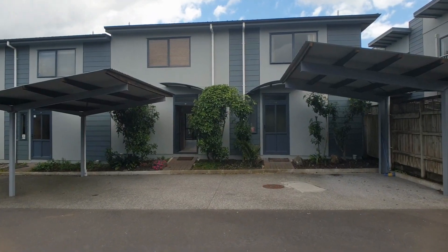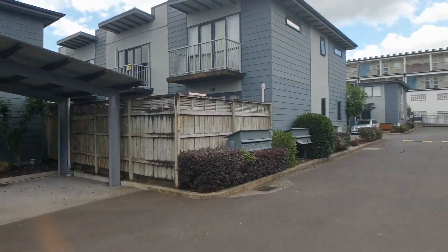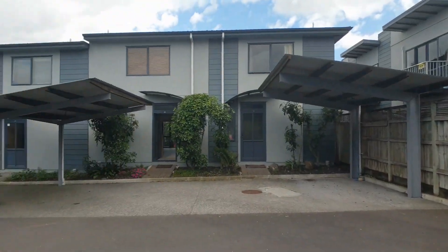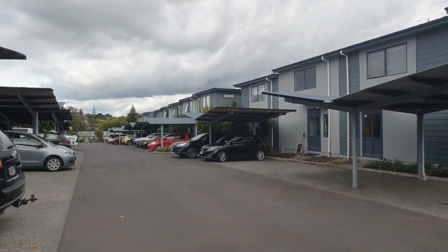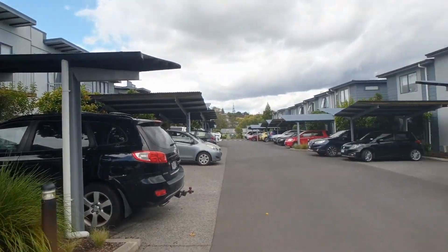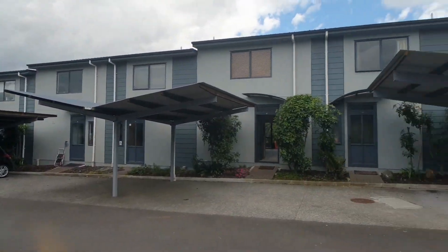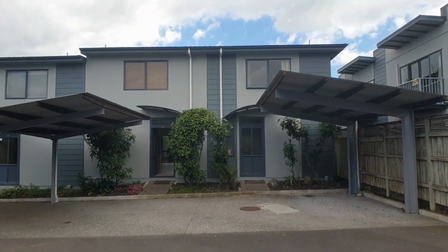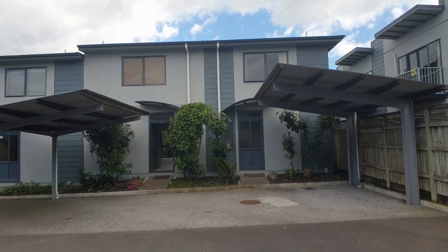Hello! We're here today at Mount Albert to have a look at one of these houses in this wonderful complex. As you can see, a lovely little gated community. We're going to have a look at number 32 today at 8 Solok and this is a great wee home.